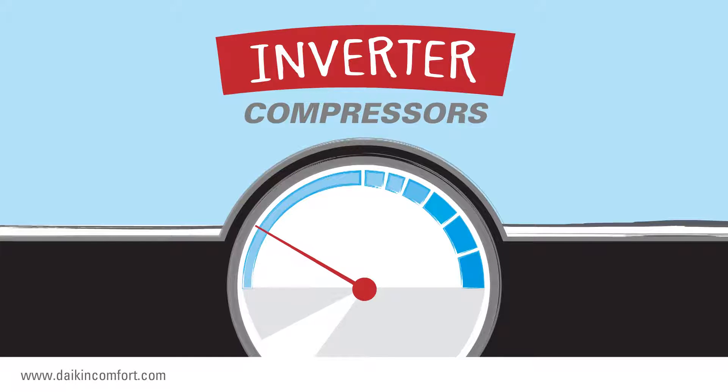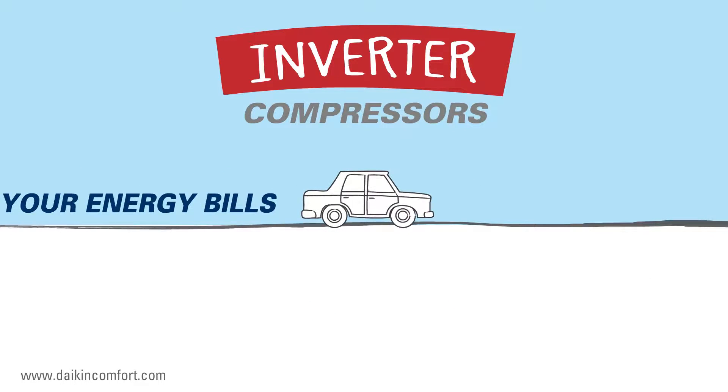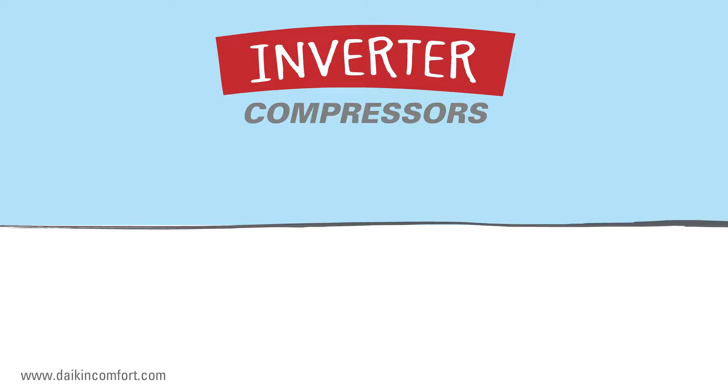It's designed to operate at the lowest possible speed required to heat or cool your home. So it has the potential to lower your energy bills on the hottest days of the year, the coldest days of the year, and every other day of the year, too.